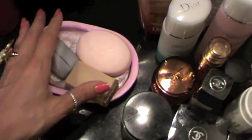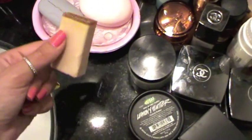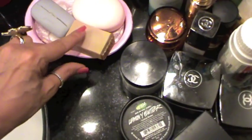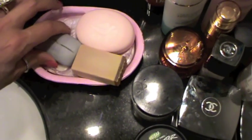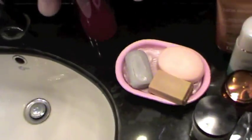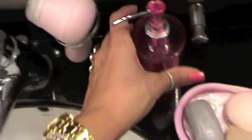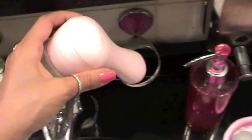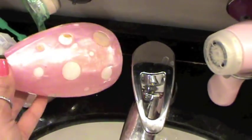Moving on, I have my soaps. This is from Lush — this is Honey I Wash the Kids and this is my favorite soap of all time. I love it. I have a Dove and one from Body Shop. Then I have this hot pink liquid soap. I have my Clarisonic, which fits perfectly here. I have another hand soap.